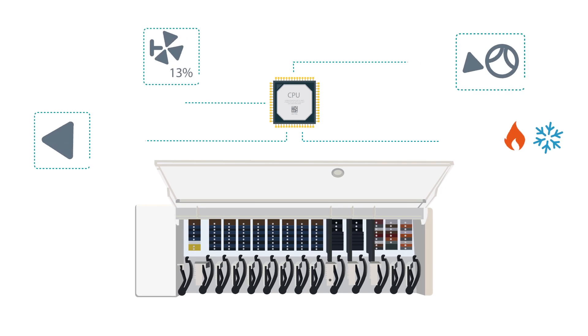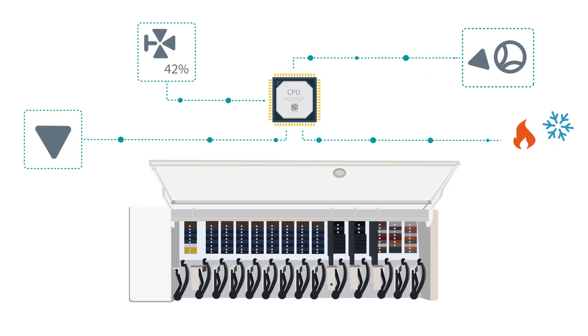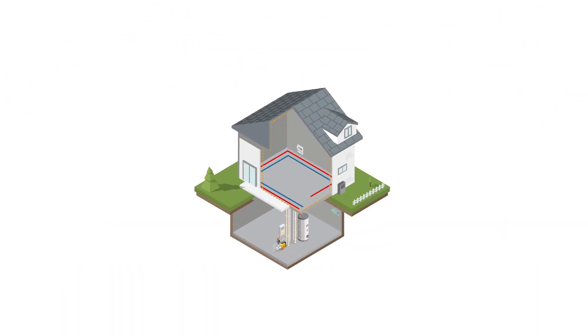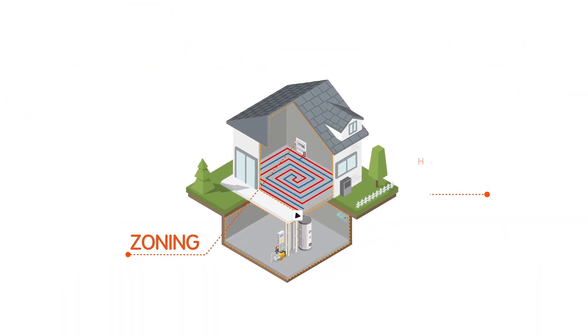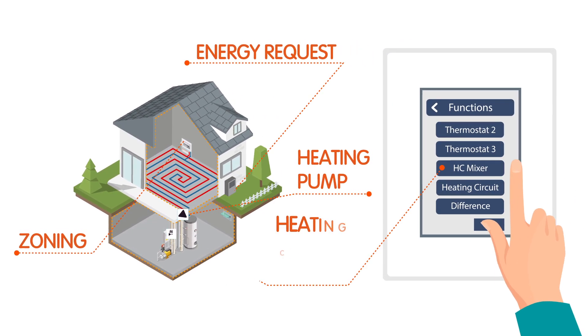Moreover, KalyonBox is not just a wiring centre but an intelligent multi-zone and heating controller in one. Beyond main control functions like zoning, heating pump and energy request, additional functions can flexibly be selected as needed.